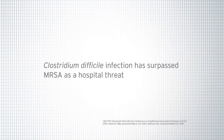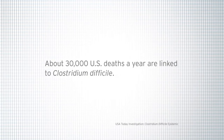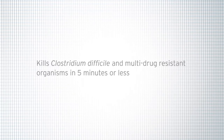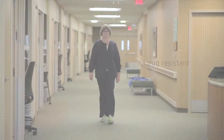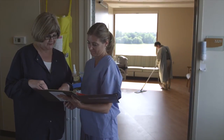Now with OxyCide from Ecolab, hospitals can defeat Clostridium difficile spores and many other drug-resistant organisms. It's a non-bleach, broad-spectrum daily sporicidal disinfectant that works in five minutes or less. I was excited to learn about the OxyCide product and what that might mean for our hospital as far as efficiency, effectiveness, and cleaning of the environment for our patients.